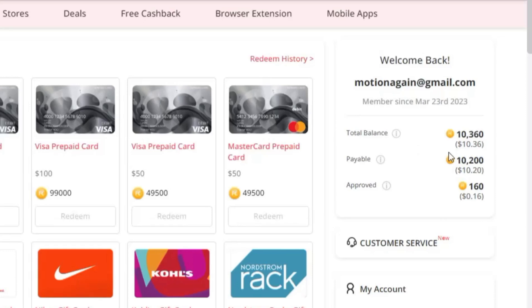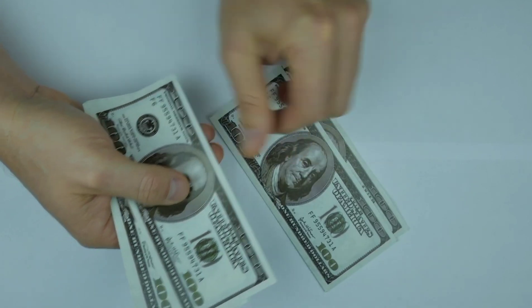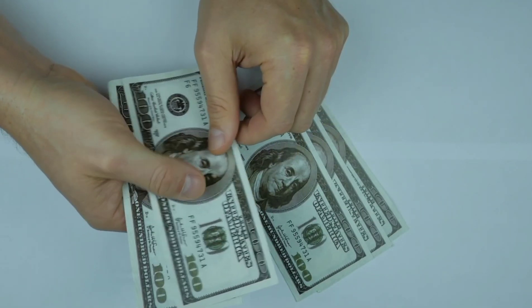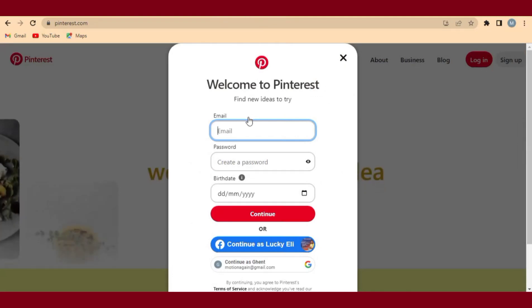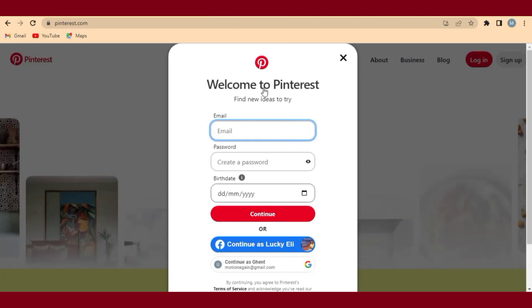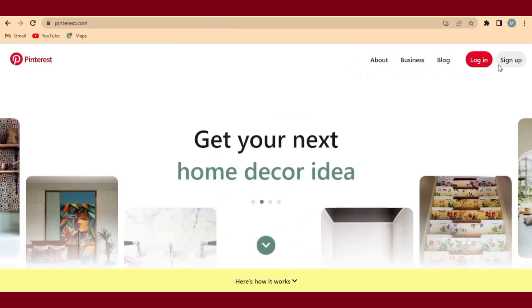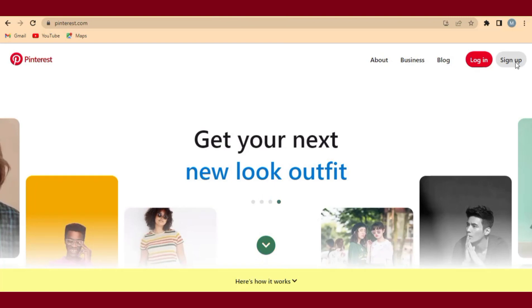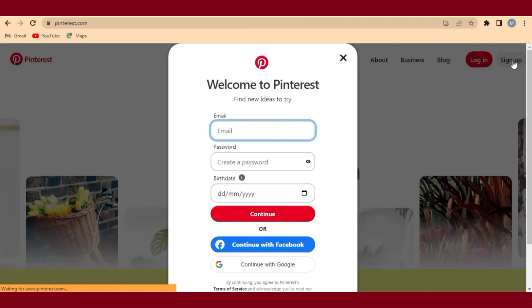I've tried this method and I've been earning $10 every day into my account. In this video I will show you exactly how you can earn $10 every day through Pinterest marketing. So right now the first website I'm going to take you to is Pinterest. When you come to pinterest.com, the first thing you have to do is sign up, so that we will start using Pinterest marketing to earn money.